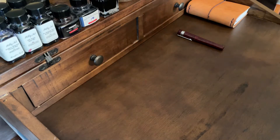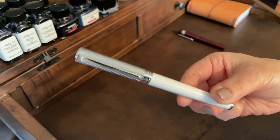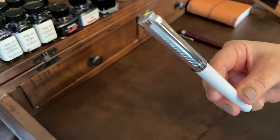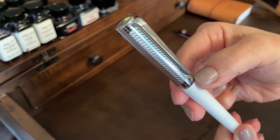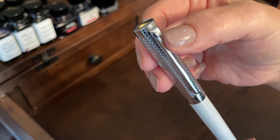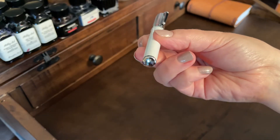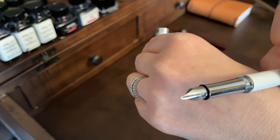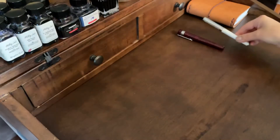Next I'm going to share my Sheaffer pens. I have this beautiful Sheaffer Intensity in white. This is a weighty pen — I believe it's all brass. It's got 'Sheaffer' etched right there on the band, and all of them have this white enamel dot. They are very smooth writers.